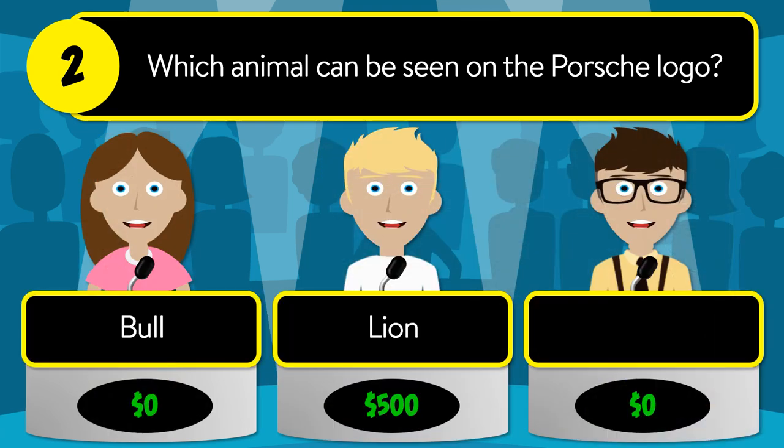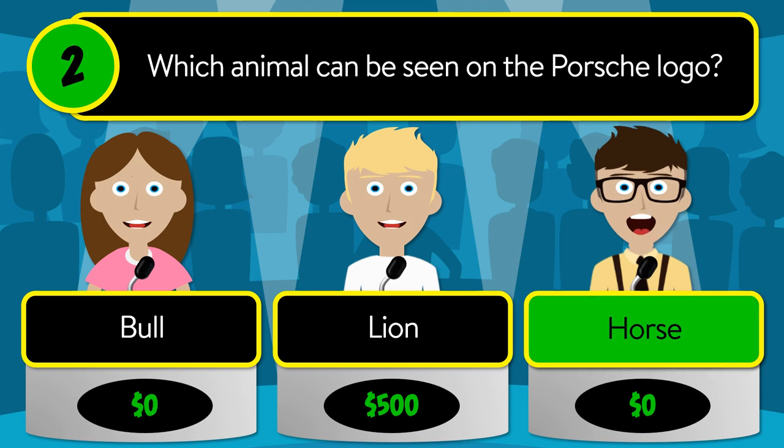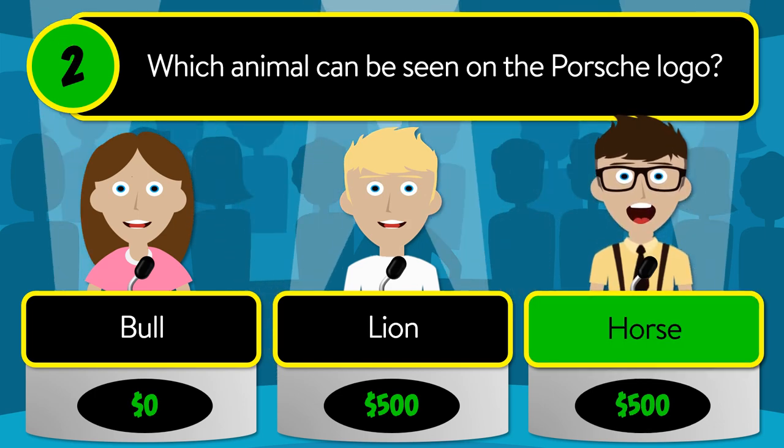Question number two: which animal can be seen on the Porsche logo? Is it a bull, a lion, or a horse? The correct answer is a horse.